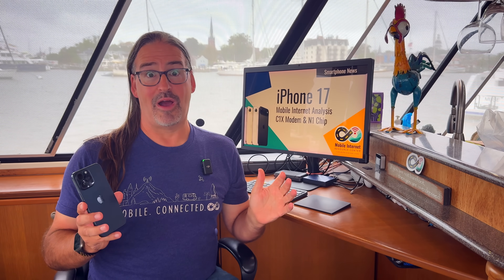Yesterday, Apple launched its new iPhone lineup: the iPhone 17, the 17 Pro and Pro Max, and the ultra-slim iPhone Air.